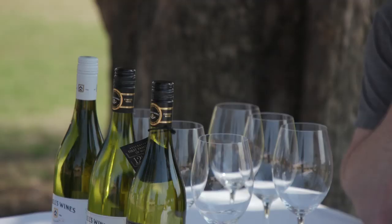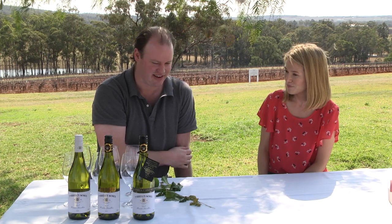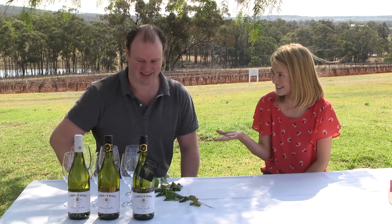So we release a few vintages. The current release is now the 2013, which is just in the Halliday Companion now — 97 points. And then the 2005, which is maybe one of the most famous ones ever, a museum release we've got now. I think that did very well in last year's Companion. And the 2018, which is sort of the sneak preview.